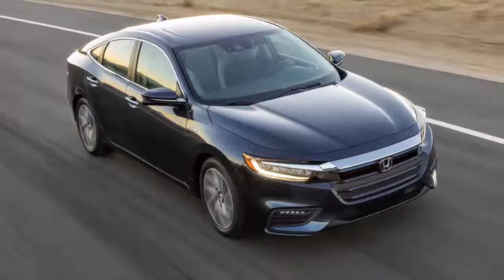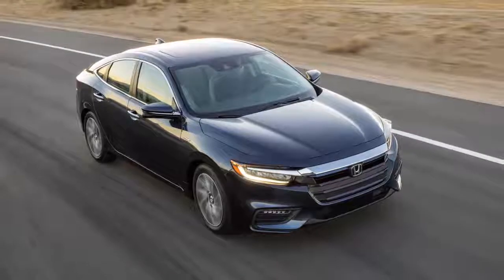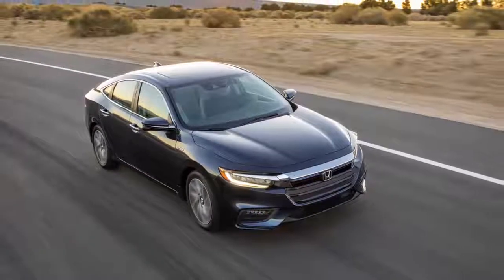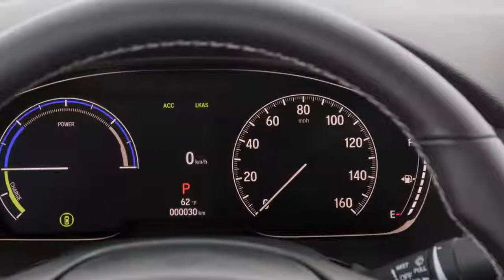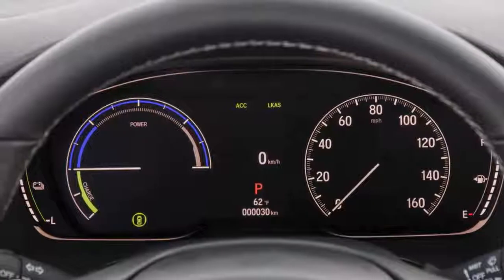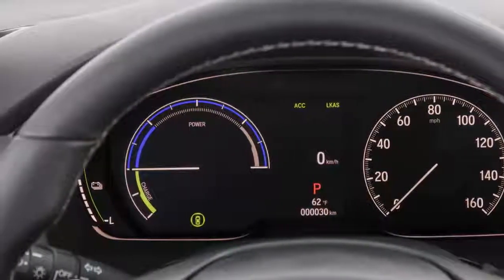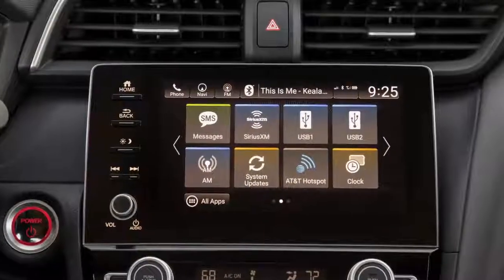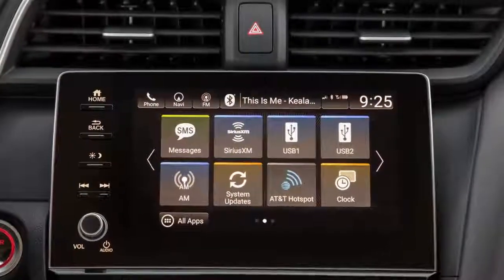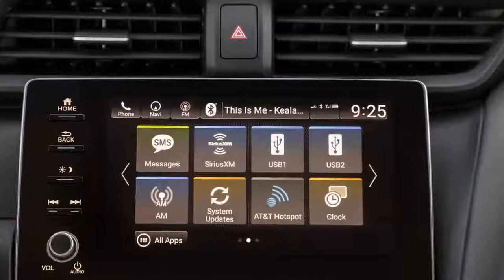Honda's Sensing suite of safety and driver assistance technologies is also present, with the 2019 Insight getting forward collision warning, collision mitigation braking system, lane departure warning, lane keeping assistance system, road departure mitigation, and adaptive cruise control with low-speed follow and traffic sign recognition as standard in entry-level models. The latest electrified model will be positioned between the Civic and the Accord in Honda's lineup when it arrives in dealerships nationwide in early summer.